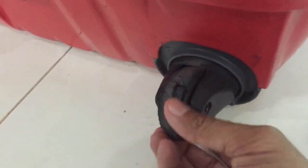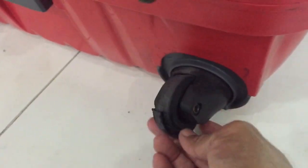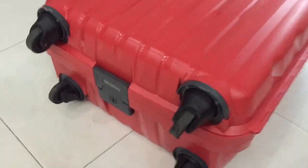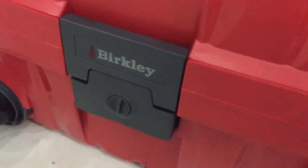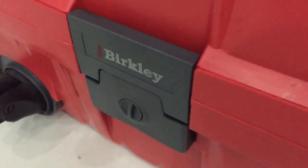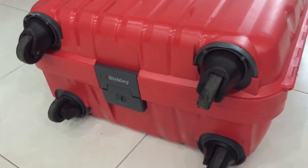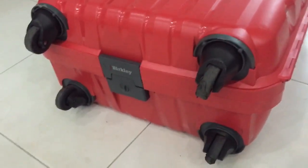So what do you do with a broken wheel? Do you change the wheel yourself or change the whole luggage? Well, I bought this bag from Singapore. It's a Berkeley brand — actually made in Singapore, a Singapore brand. And the wheels are not readily available anywhere, not even on Amazon.